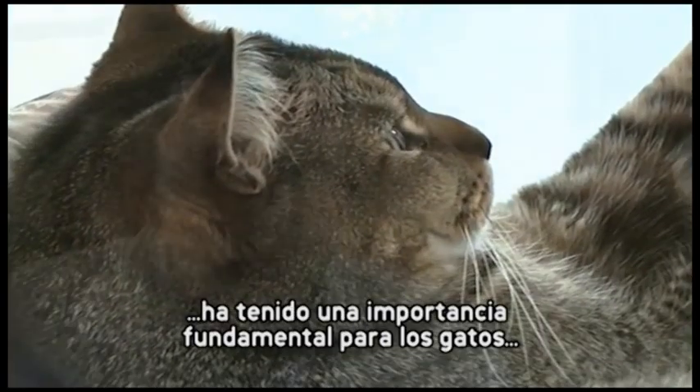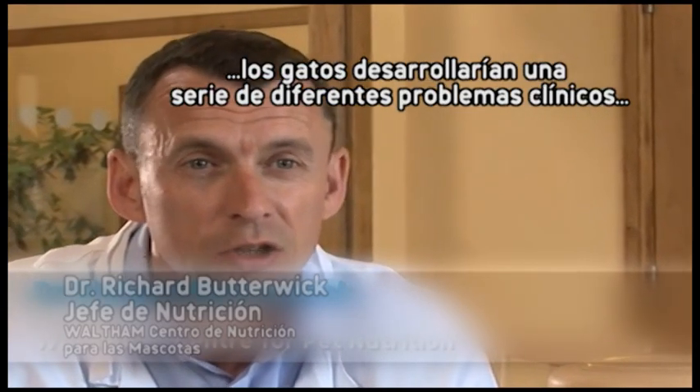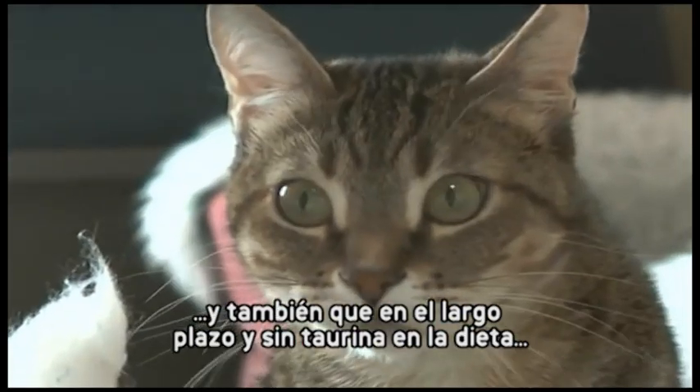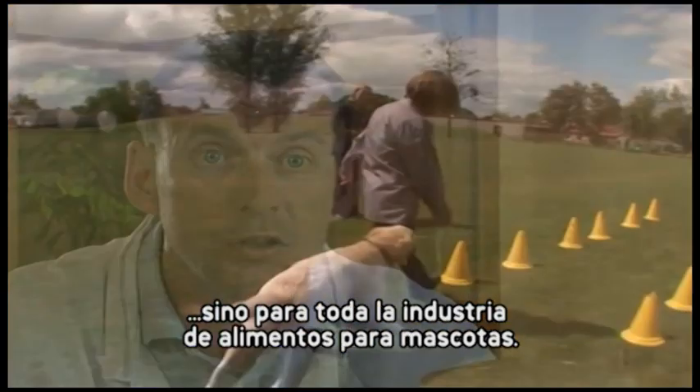The taurine research has been really fundamentally important to cats because we've established that without taurine cats will develop a whole range of different clinical issues — eye problems, cardiac problems, and ultimately long term without taurine in the diet cats will die. So this research has been absolutely fundamental not just for us as a corporation but for the whole industry.